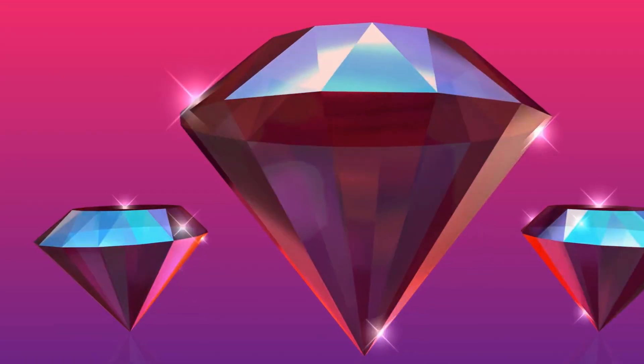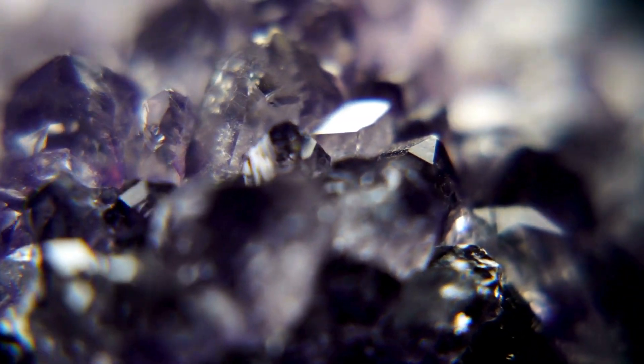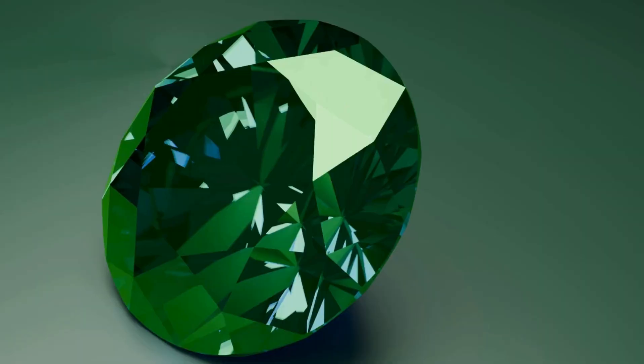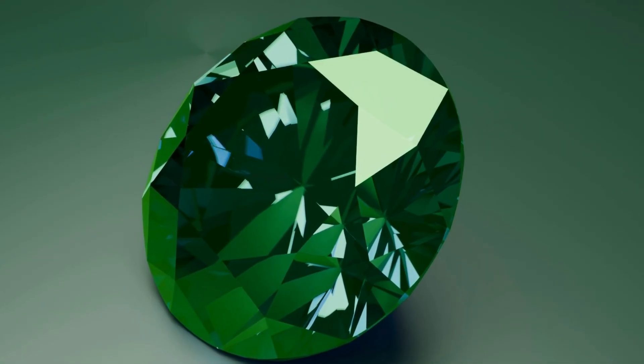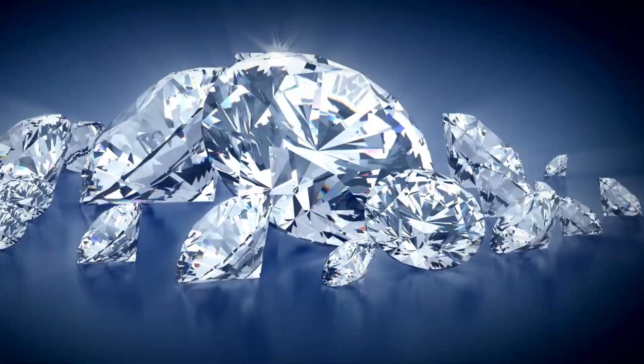Diamonds are truly one of nature's greatest treasures. From their journey deep inside the earth to becoming the brilliant gems we see today, their story is as fascinating as their sparkle. Now you know how diamonds are formed, what makes them special, and why they are so valuable.